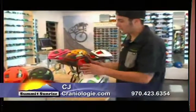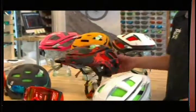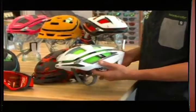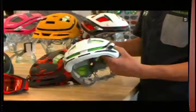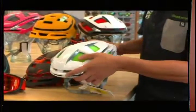We have our Smith Forefront, which is the mountain bike helmet — it's the most highly praised mountain bike helmet on the market right now. This is the Overtake, their new road and mountain bike helmet. So it's essentially a mountain and road helmet combined. Very, very sleek, aerodynamic. Still has the same aero core material in there — as you can see, it looks like little straws right here.